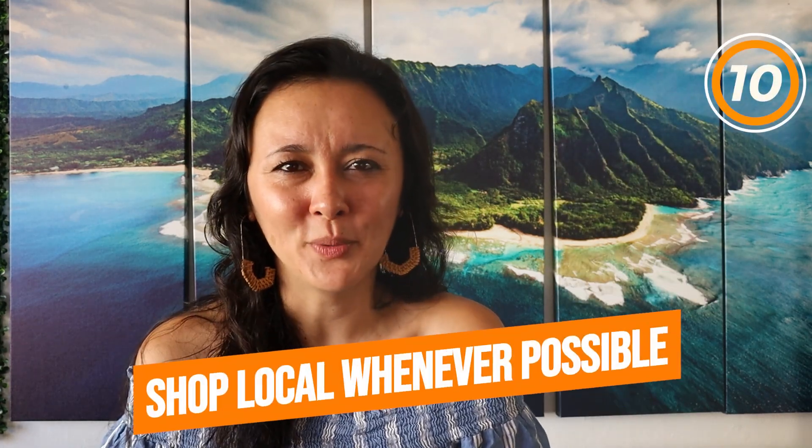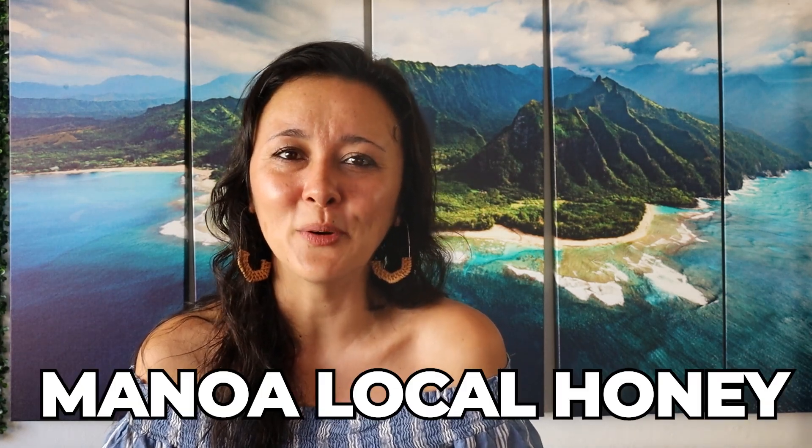Tip number ten is to shop local whenever possible. Buying souvenirs from local craft fairs or farmers markets is a great way to save money — you get great out-of-the-box gift ideas that often cost less. For example, a friend at the KCC Farmers Market purchased Manoa local honey for about $10 and it was a hit. Your dollars go directly to the local economy, and it's a unique idea — Manoa honey is made literally here on the island — instead of a mass-produced souvenir t-shirt.